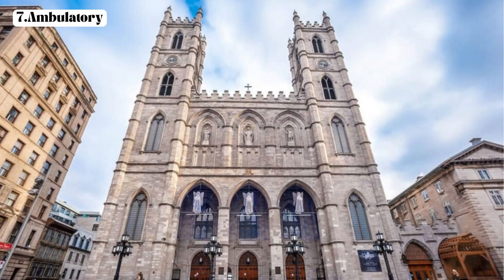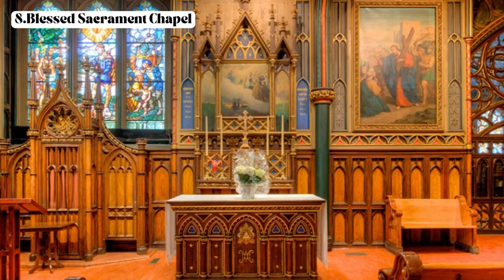Seventh, the ambulatory — take a stroll along the passageway that surrounds the sanctuary, providing a closer view of the intricate details of the basilica's architecture. Eighth, the Blessed Sacrament Chapel — this small chapel is a place of devotion and adoration, where visitors can spend a quiet moment in prayer and contemplation.